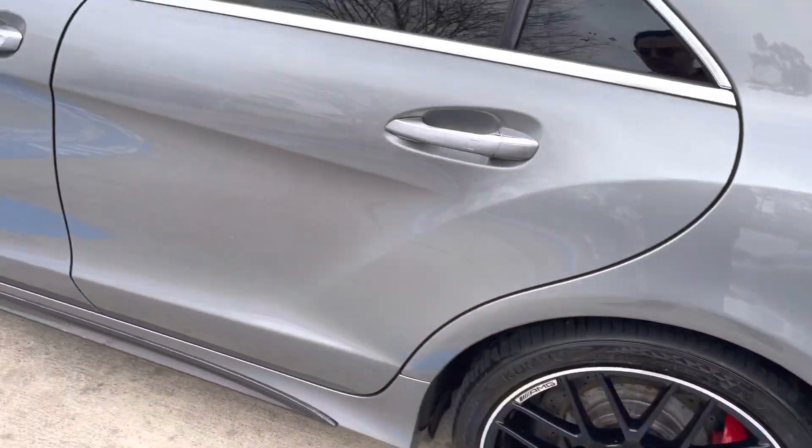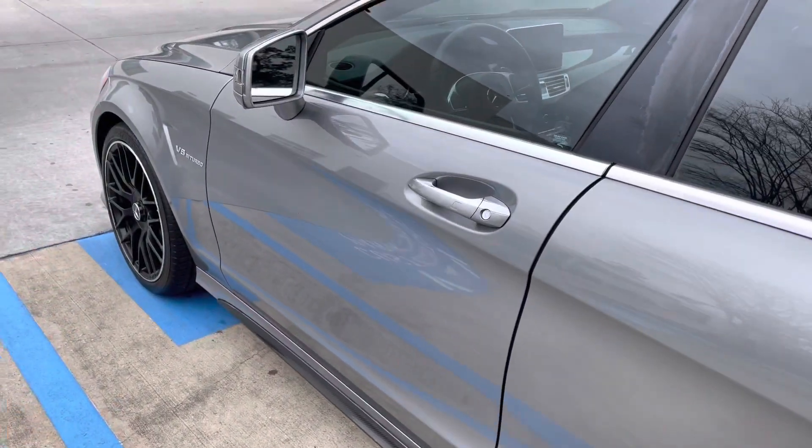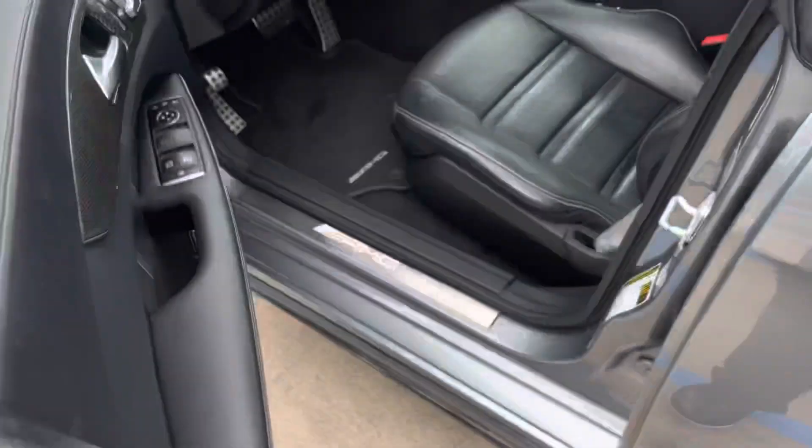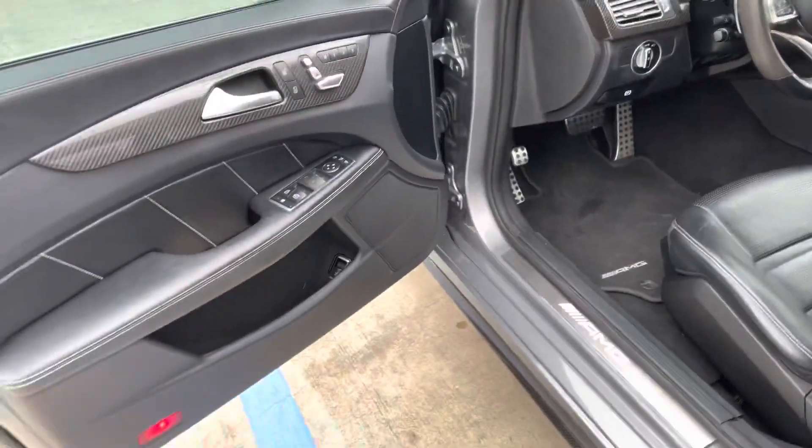Large brakes on that. Beautiful AMG wheels. So let's check out the design. Carbon fiber trim.